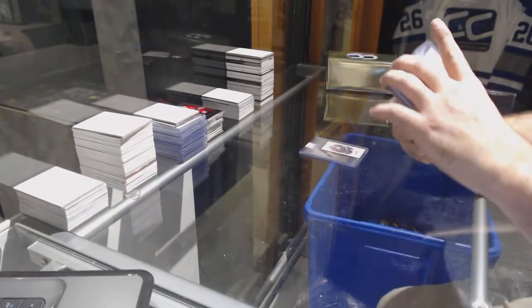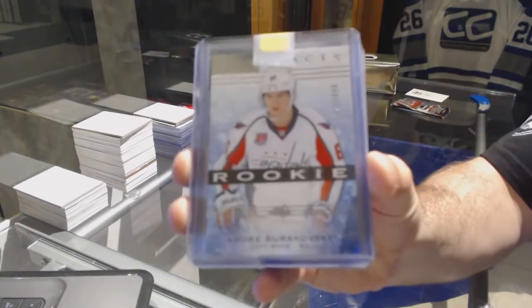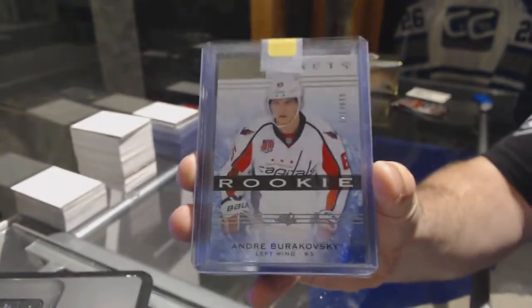For the Capitals, the $6.99 Artifacts Rookie — Andre Burakovsky.